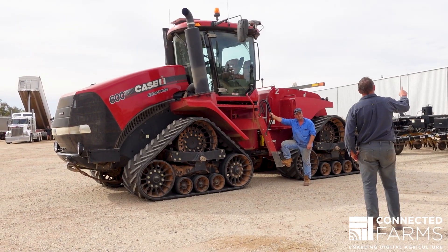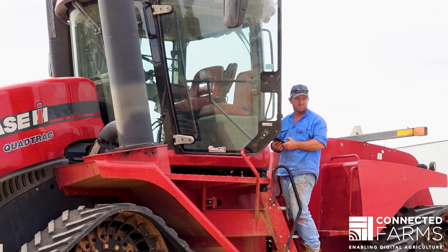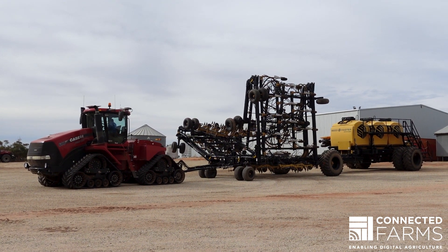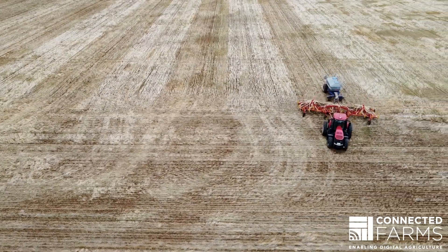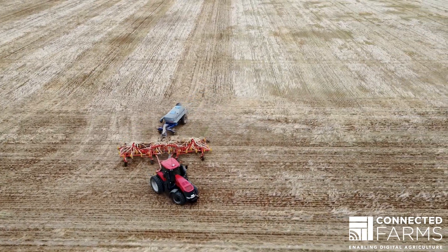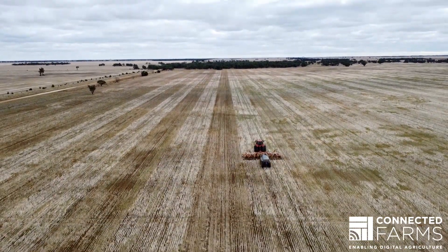In that time, we have slowly gone backwards to the point where we have no phone service. So it's becoming a challenge in all aspects of farming, especially with modern technology where we want to run datacast on the latest screens for machinery.